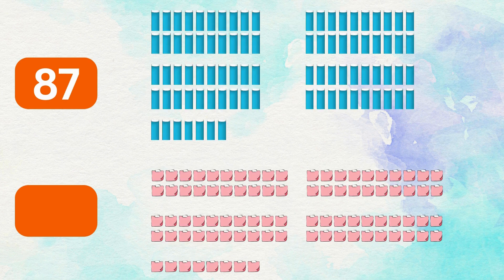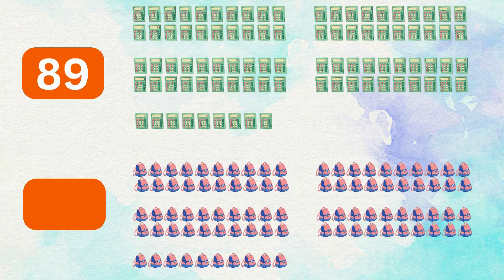87 glue sticks, 88 sticky notes, 89 calculators, 90 backpacks.